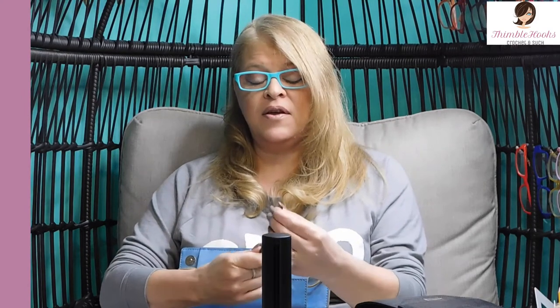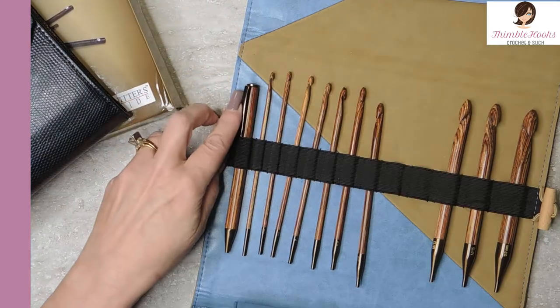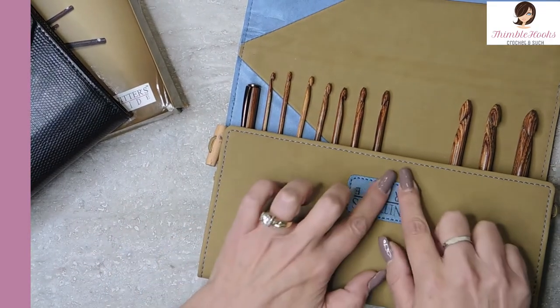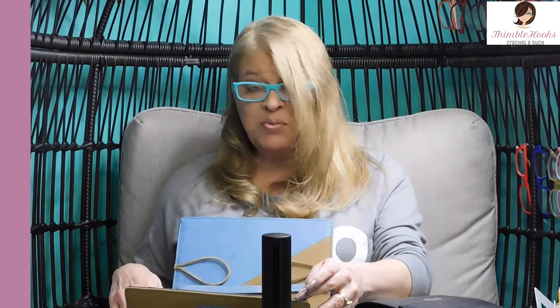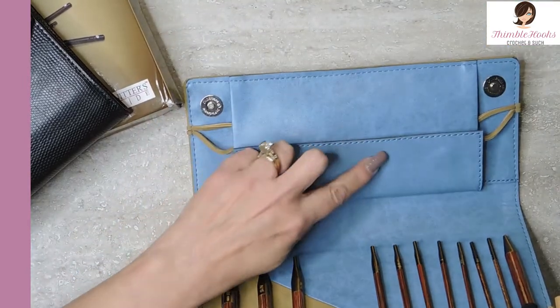They're nice and pointy — absolutely beautiful finish on them, not one snag. This is my Knitter's Pride Tunisian Ginger set. This one is going to cost — I've seen it upwards of $125, but it is a great set. Twelve hooks plus a matching pen plus all of the Tunisian gear in the pouch for about $100 to $125. Beautiful, very giftable, absolutely gorgeous set. You will be very, very pleased.